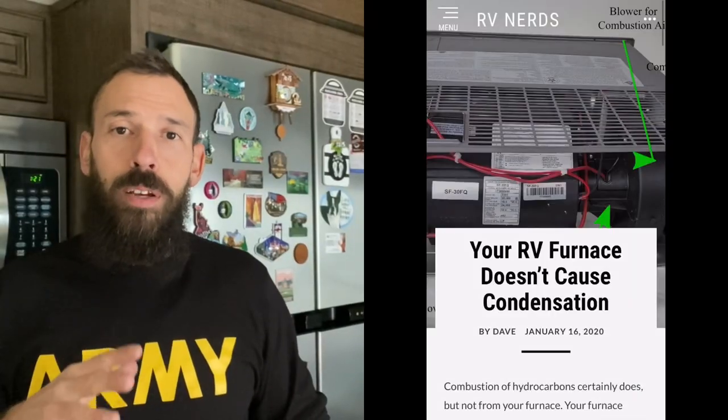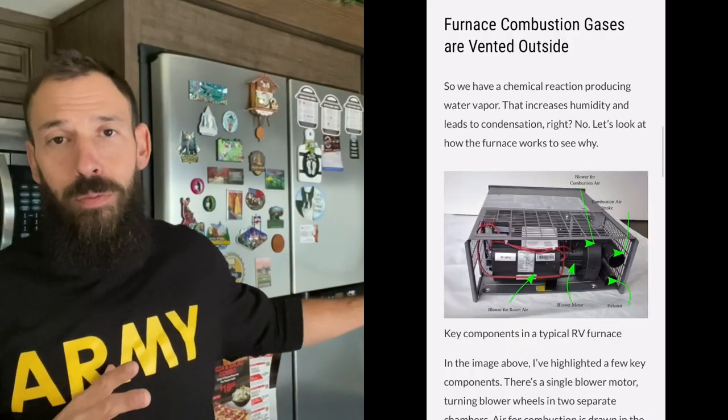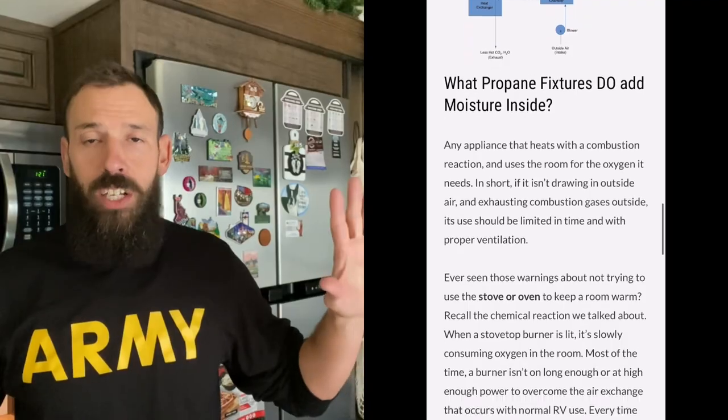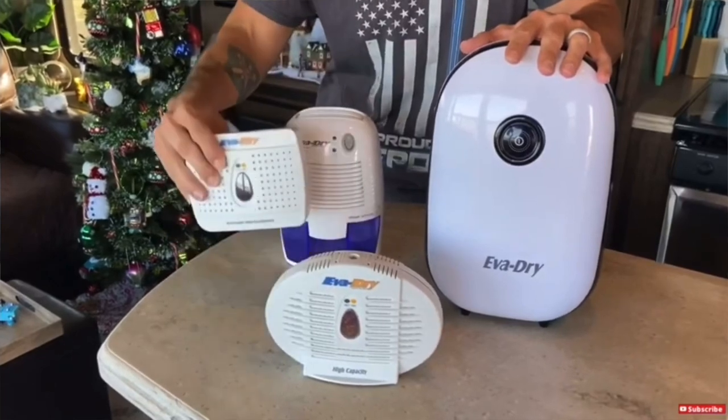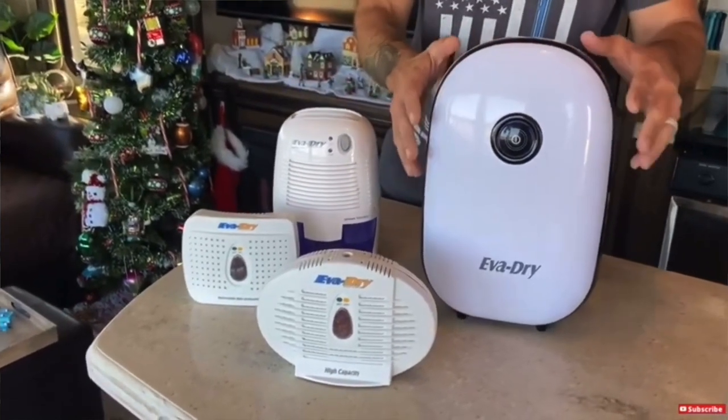Now, there is one myth out there I want to touch on: that using your RV propane furnace creates condensation inside the camper. Well, that's not actually true. The propane furnace does not create any extra condensation — any condensation it produces actually vents outside the RV. What's going to happen is that as temperatures heat up and you have cold walls and cold windows, they are going to build up moisture, especially on the windows.